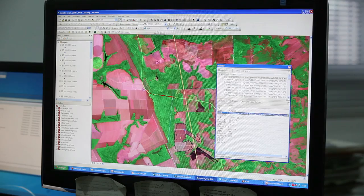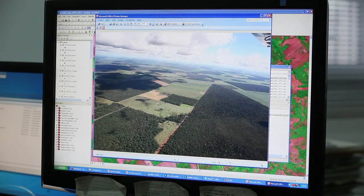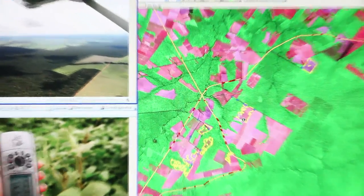Once back in the geolab, we overlay the satellite imagery with documentation and photos from the plane and in the field, to get a complete picture of what is going on.